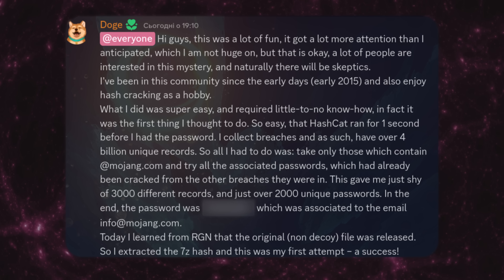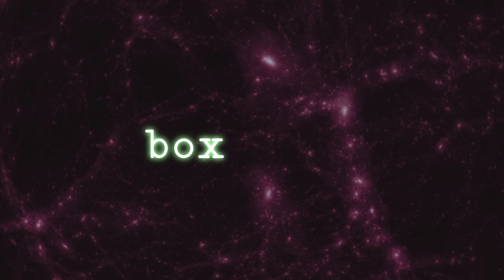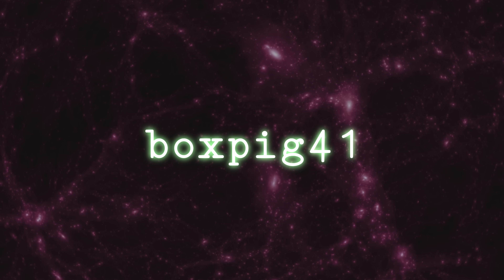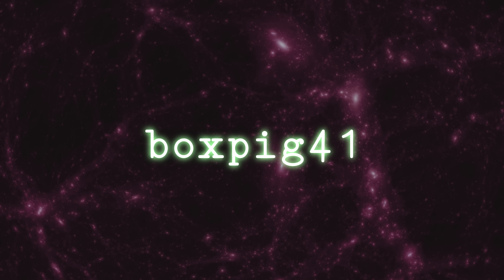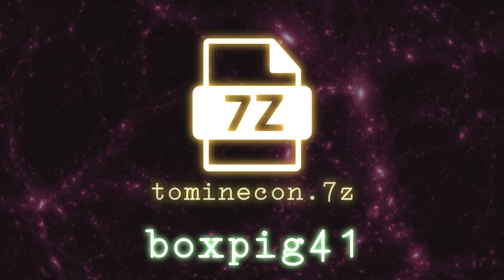So what is the password? Well, here it is: BoxPig41. I'm not quite sure what this means, if anything. But it does give us the key necessary to finally, finally open 2minecon.7z.